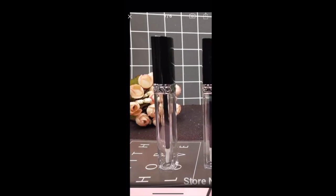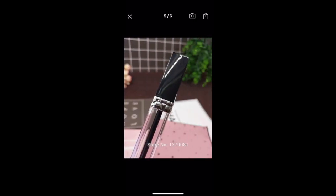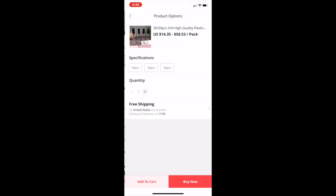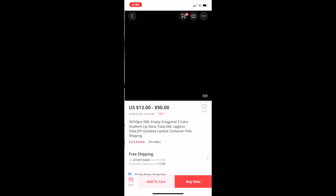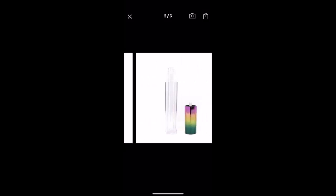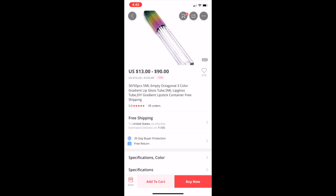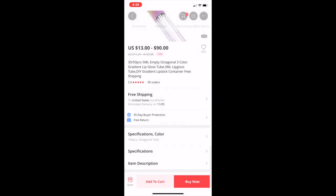I thought these were unique as well because of this little design right here — I have not seen these either. They're really pretty and unique; they only come in black, I wish they came in different colors. They are 5 ml, so you can get 50 for $58 — kind of high but not too bad. For 100 it's $90, which is kind of high but not crazy high.